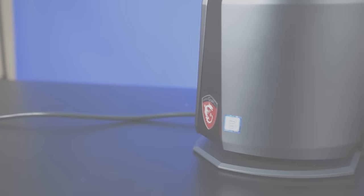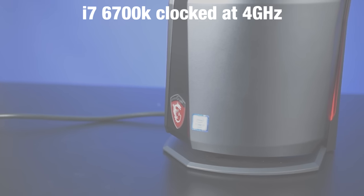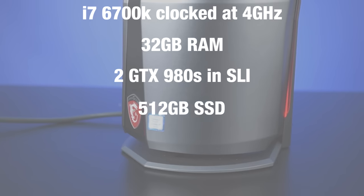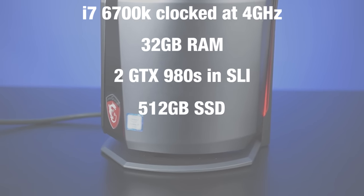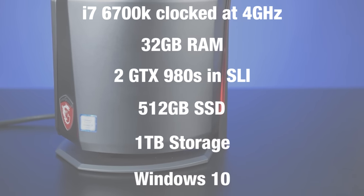In terms of specs, this particular Vortex is running an i7-6700K clocked at 4GHz, 32GB of RAM, two GTX 980s in SLI, a 512GB SSD, and 1TB of storage. And of course this is all running on Windows 10.